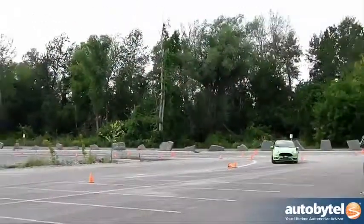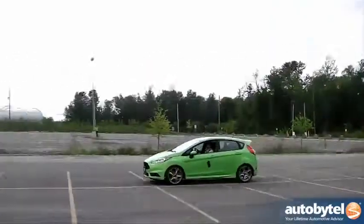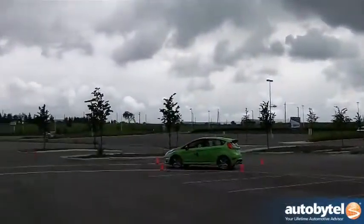In the real world, however, things are often different, and such was the case when I got behind the wheel of the Fiesta ST on a short autocross course.